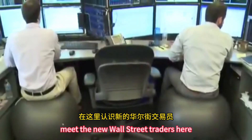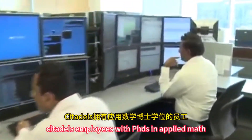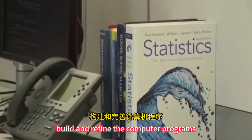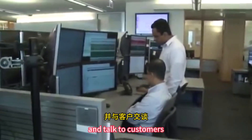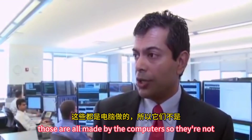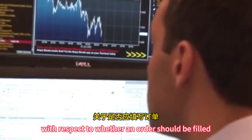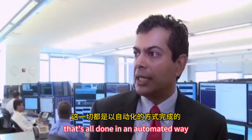Meet the new Wall Street traders. Here, computers like these do the heavy lifting. Citadel's employees with PhDs in applied math, physics, and engineering build and refine the computer programs. The people who manage the trading floor mostly look for computer glitches and talk to customers. They are not making trading decisions — those are all made by the computers. There's no decision with respect to whether an order should be filled or at what price. That's all done in an automated way.